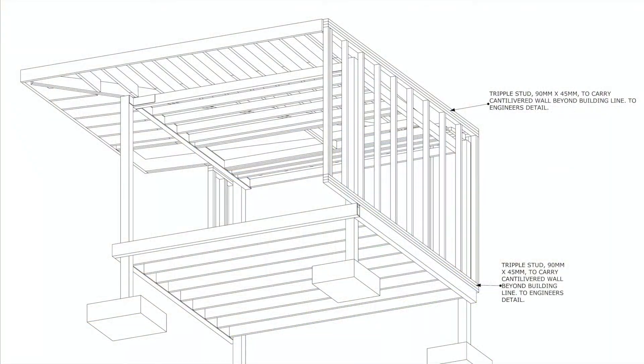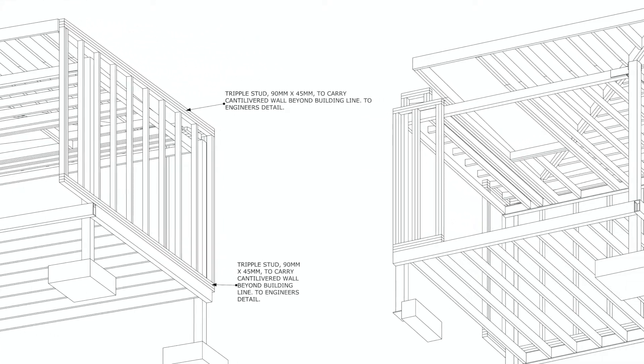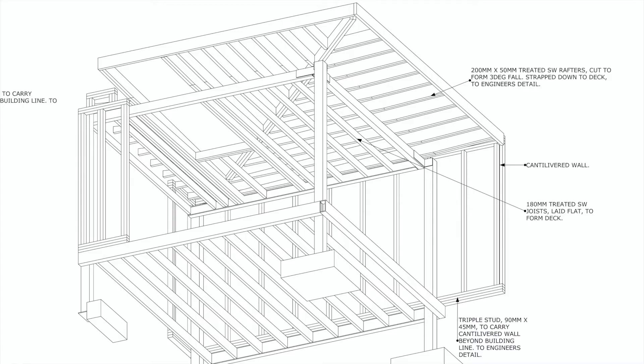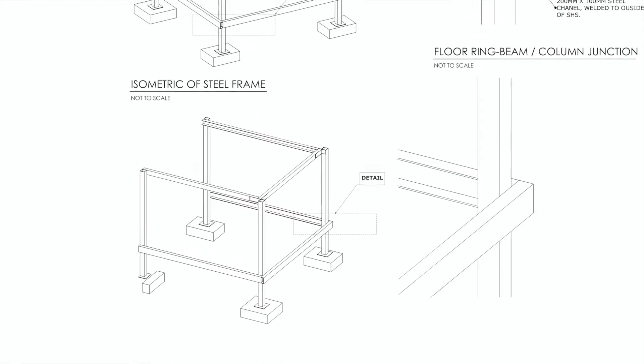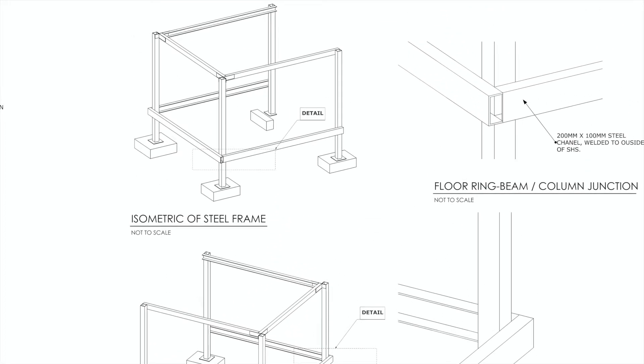These are drawings from the first project where I used a pure cantilever. It was built in 2013. The client wanted a modern garden room and was a fan of mid-century modernism. So I designed a steel frame structure with a cantilevered roof to provide shelter, as well as to give the building a more horizontal emphasis. I hadn't designed a cantilever before, and the contractor hadn't built one either, so I produced these 3D drawings to explain the structure in considerable detail.